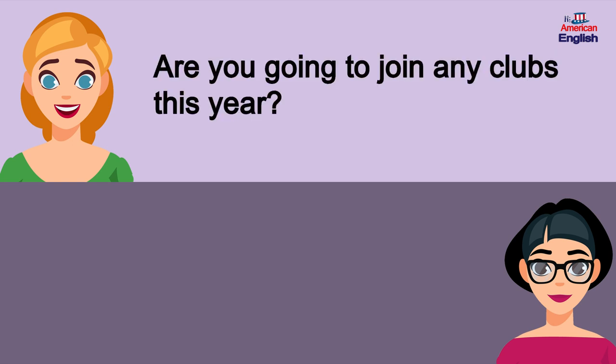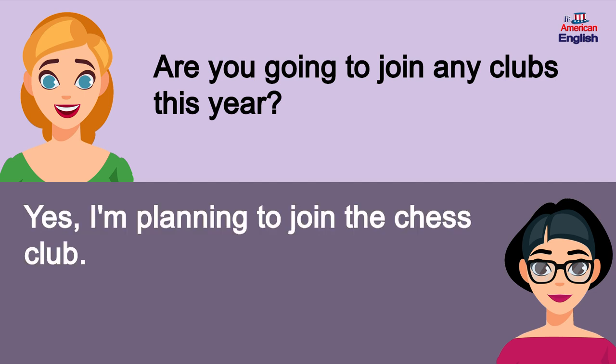Are you going to join any clubs this year? Yes, I'm planning to join the chess club.